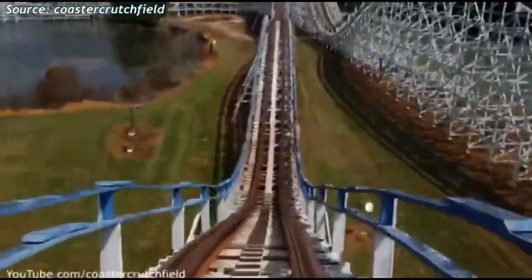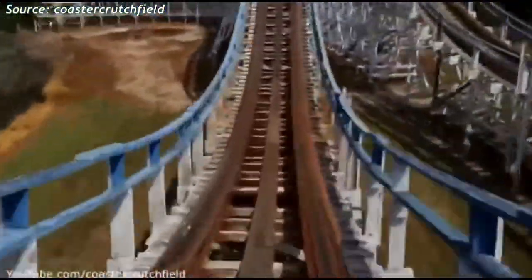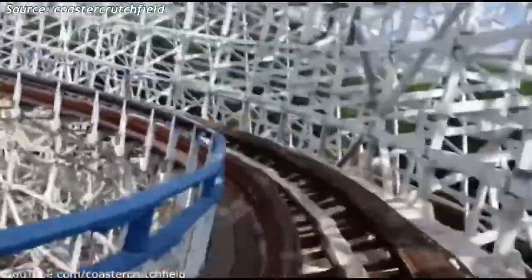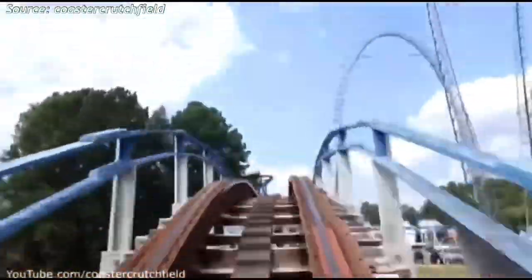Great American Scream Machine actually has a really solid layout, especially for an old wooden coaster. But for this ride to even be worth riding again the next time I'm at Over Georgia, Six Flags needs to do some major retracking, or this coaster is just going to get worse and worse.